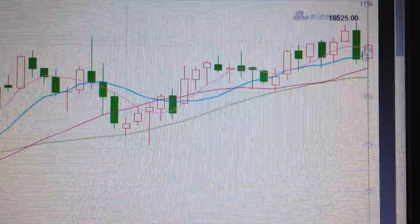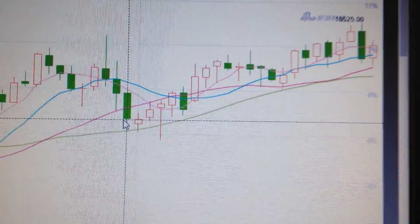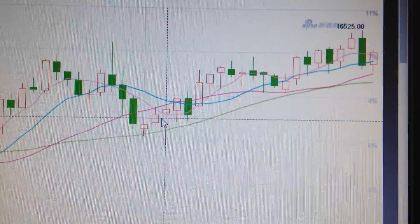To keep on the upside channel, the uptrend channel keeps intact very clearly. So we are in a bull market. Thank you.